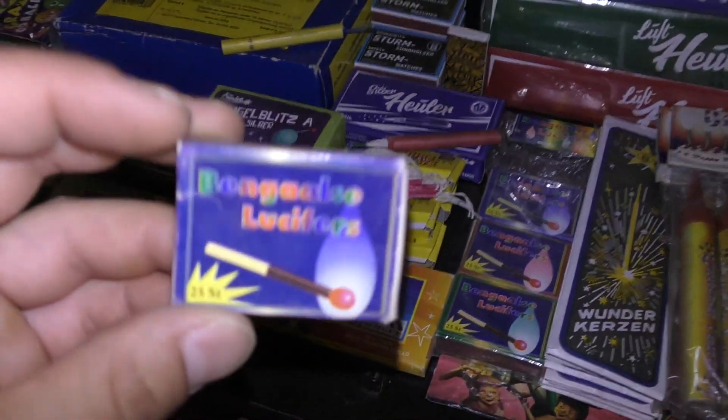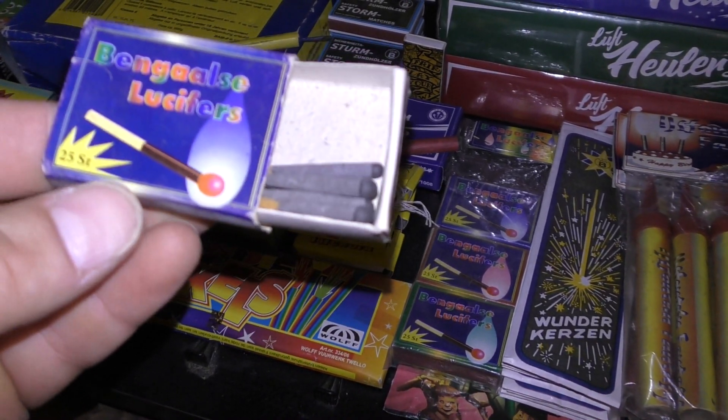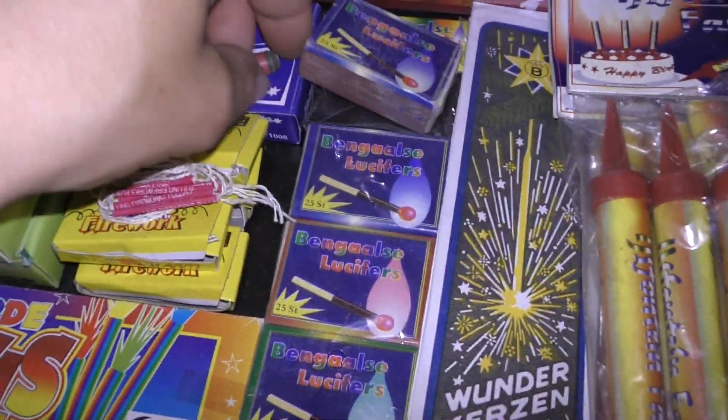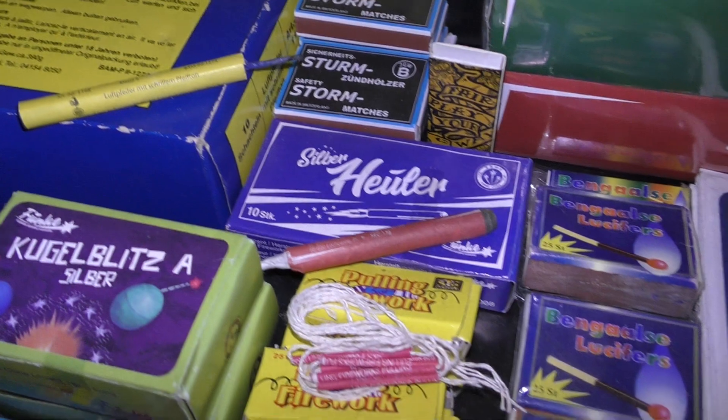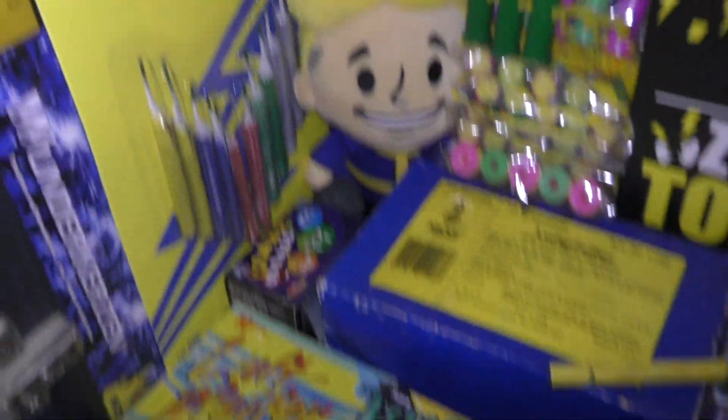Legale lucifers. Met kleurtjes. Lufthuilers van Funke. Trektouwtjes. Gekleurde fackels. En dan zijn we helemaal rond in deze vitrine.